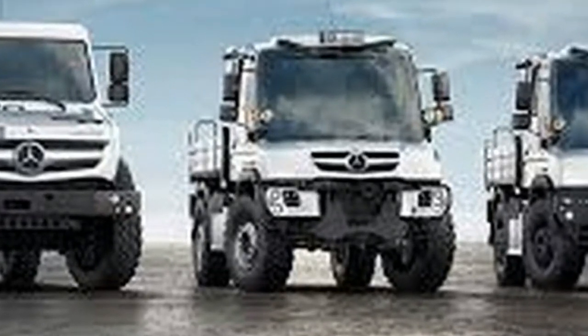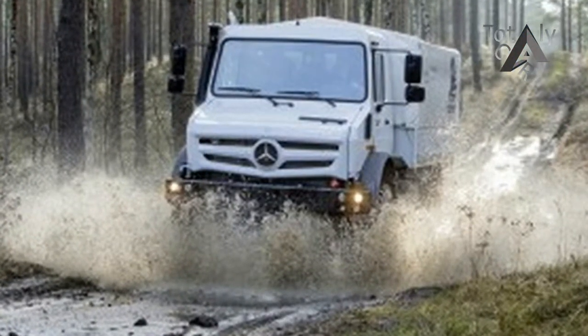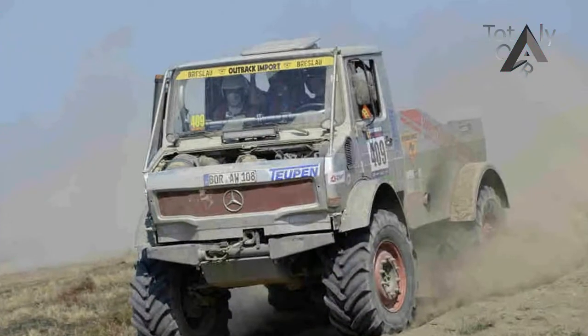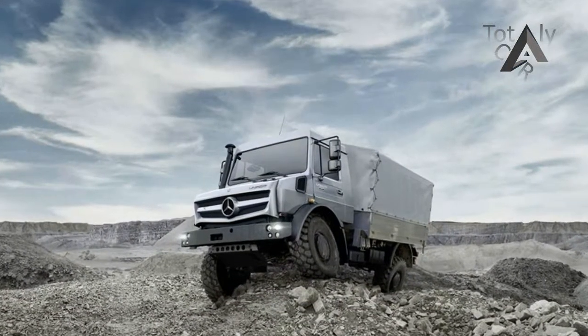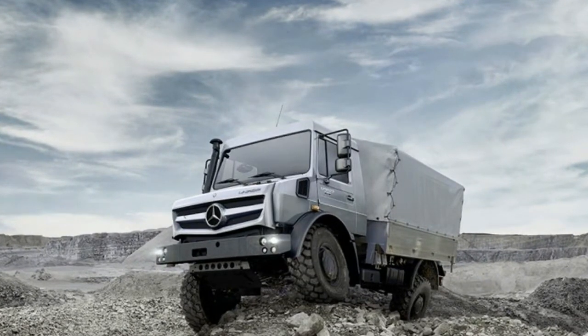With four available engine displacements and 16 levels of power, from a tame 238 horsepower and 738 pounds-foot of torque — remember, we're talking heavy trucks here — all the way up to the rip-snorting OM 473, a 15.6-liter, 625 horsepower and 2,213 pounds-foot of torque.